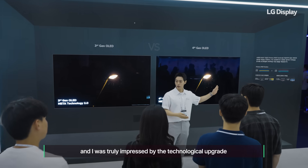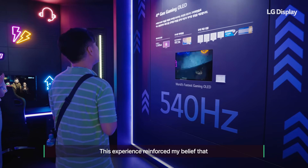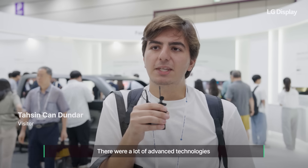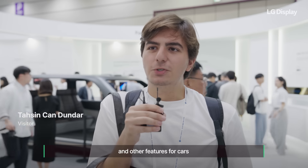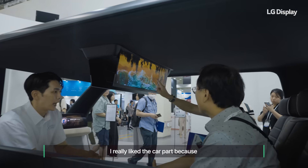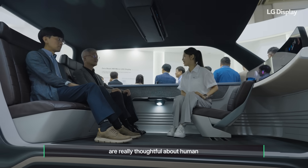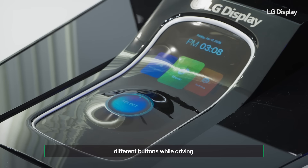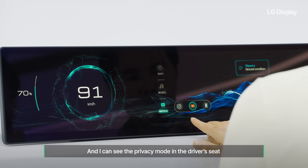I've checked out the difference between 3-stack and 4-stack, and I've been impressed with the upgraded technology. The display is definitely an LG Display. There were a lot of advanced technologies and features for cars. I really liked the automotive section because the technologies are very thoughtful about humans — for example, controlling volume or different buttons while driving. I could also see the privacy mode in the driver's seat.